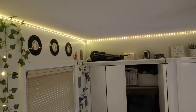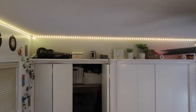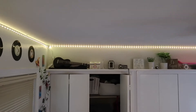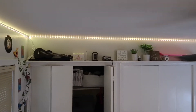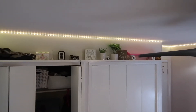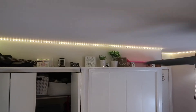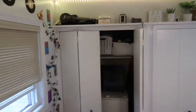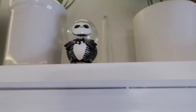My room has this cool shelf up here that I put some stuff on to make it cute. I put a ukulele, two old vintage cameras, two little positive message signs, two fake plants, my penny board, and this cute little Jack Skellington snow globe.